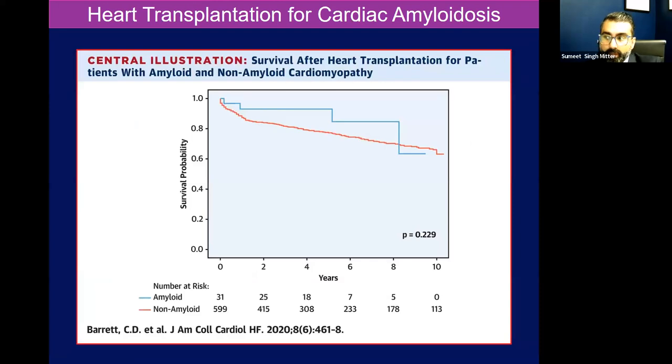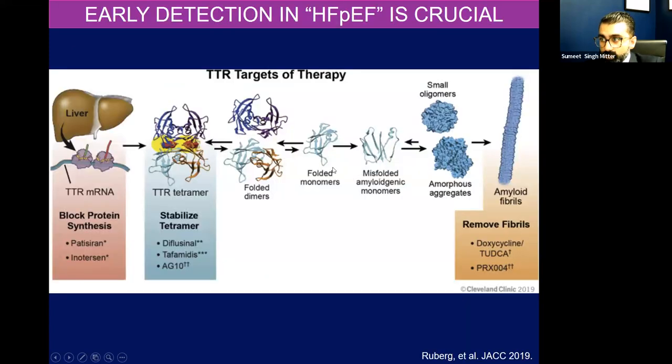It used to be that in the absence of therapy, if someone was healthy enough and not too old and didn't have too many other comorbidities and had cardiac amyloidosis, we would offer cardiac transplantation — that was our only option. In the modern era, patients transplanted for cardiac amyloidosis as opposed to other types of cardiomyopathy had equal survival. So it is still an option for patients diagnosed later who may not respond to therapy. But early detection is crucial because we have other therapies now on the market.